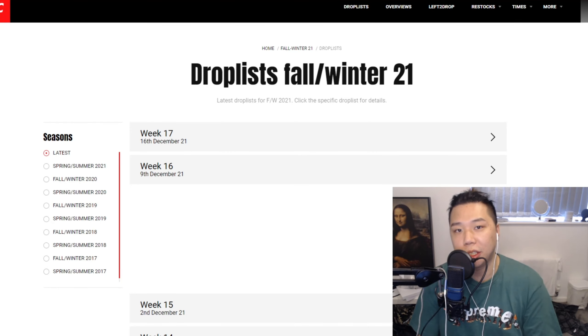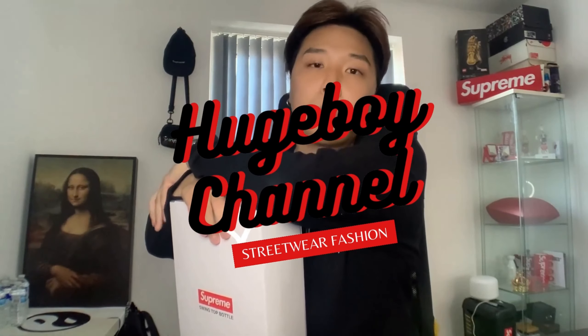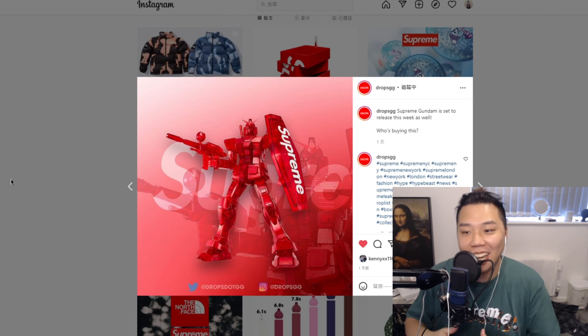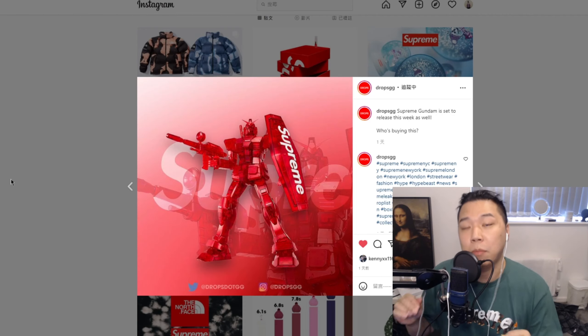What is up guys, welcome back to the channel. You know what this is — the Supreme Gundam that we've been waiting for. Since we've seen it on the Supreme lookbook at the beginning of the season, it's finally releasing this Thursday at week 17 for Winter 21.